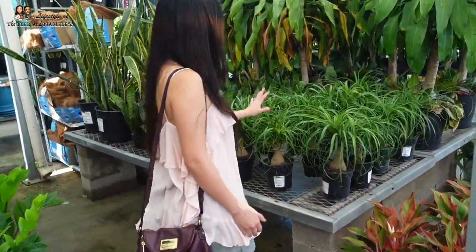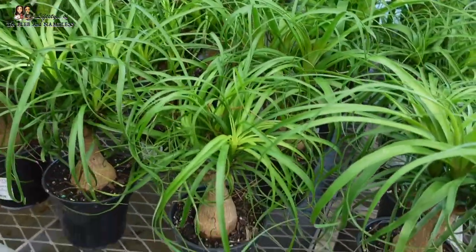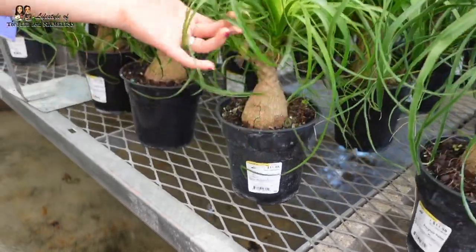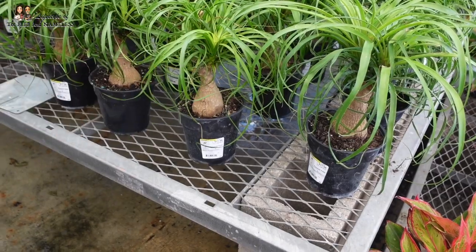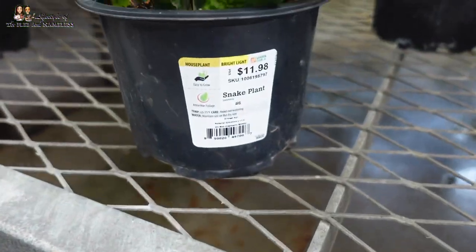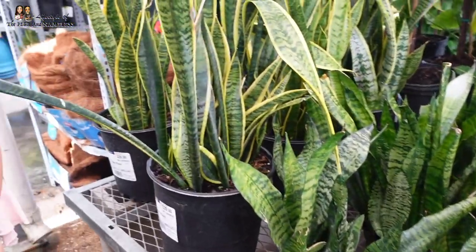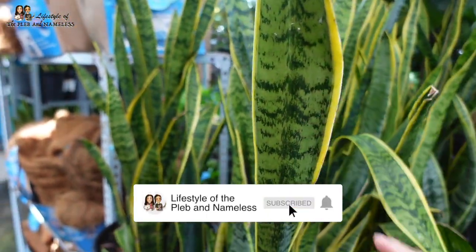Look at these adorable ponytail palms — aren't they so cute at this size? They would look so nice on a desk in an office. They are $12. I would get distracted by it though. They do have smaller snake plants for $12 as well, but I tend to like these more — the ones with the yellow edges. They look brighter and more colorful.